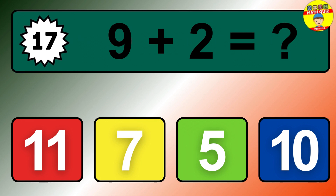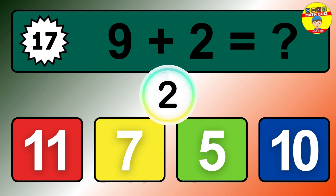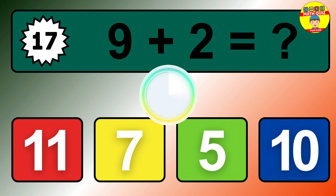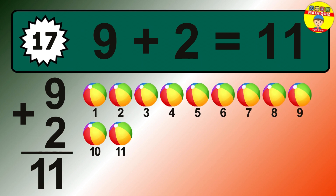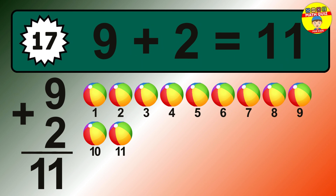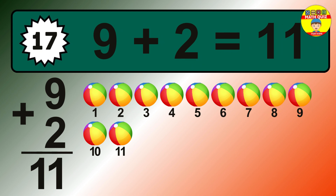Question 17. 9 plus 2 equals what? The answer is 9 plus 2 is 11. Let's count it: 1, 2, 3, 4, 5, 6, 7, 8, 9, 10, 11.